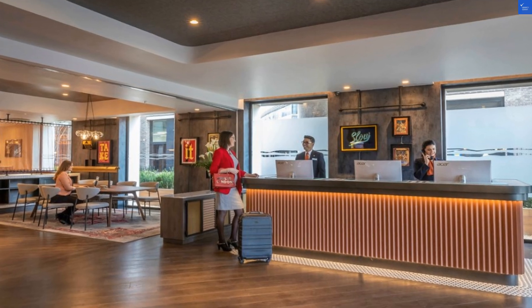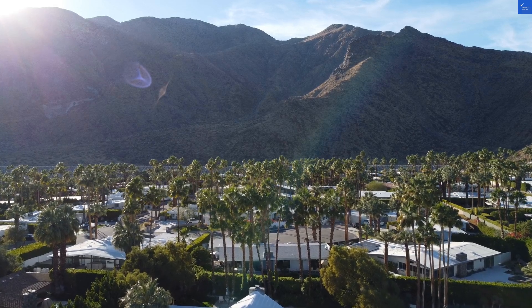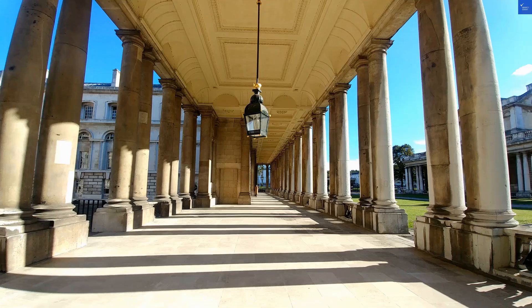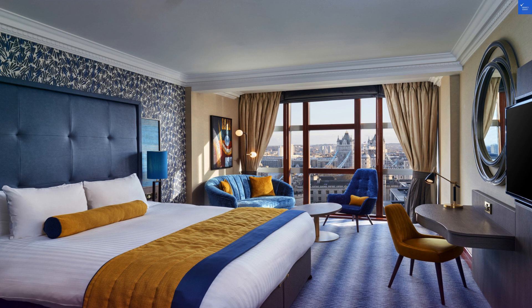Speaking of costs, what about value for money? At about $226 a night, it's a bit steep, especially when you factor in paid breakfast. I'd say 5 out of 10 here — you're paying for location, but you might feel like you're in a bit of a financial squeeze.